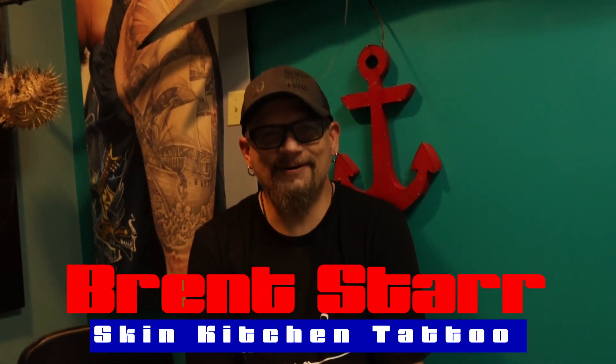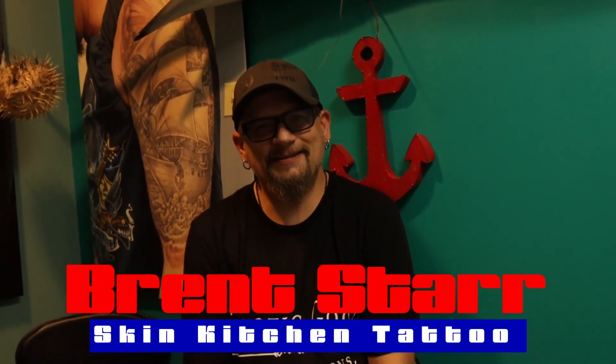Hi guys! B-Star with two R's here at Skin Kitchen Tattoo with a big ol' fish above my head. Anyway, my tattoo this week is a sleeve that we started about three months ago.